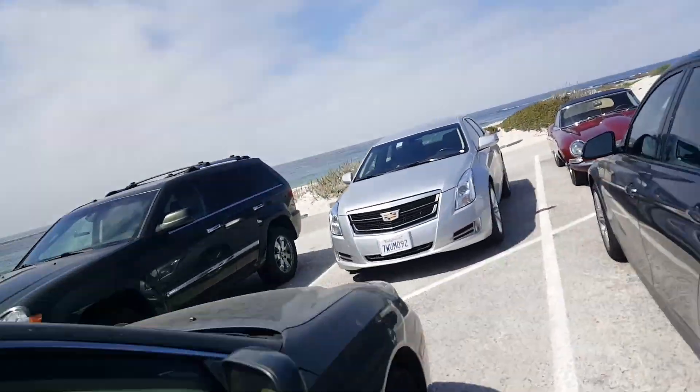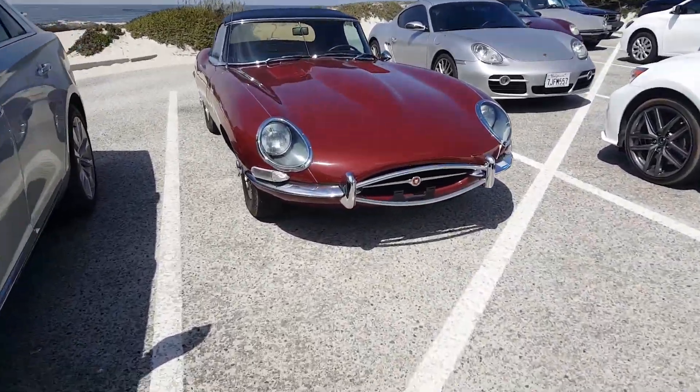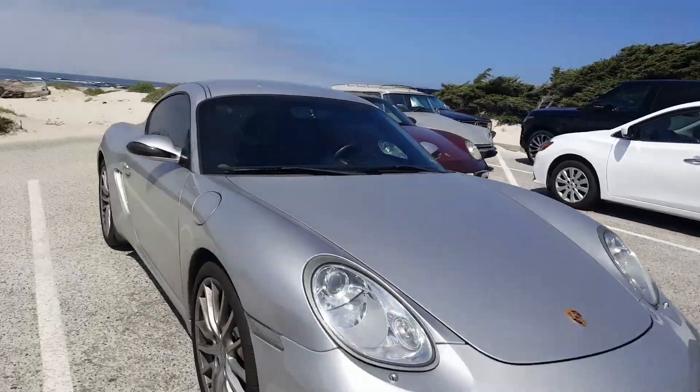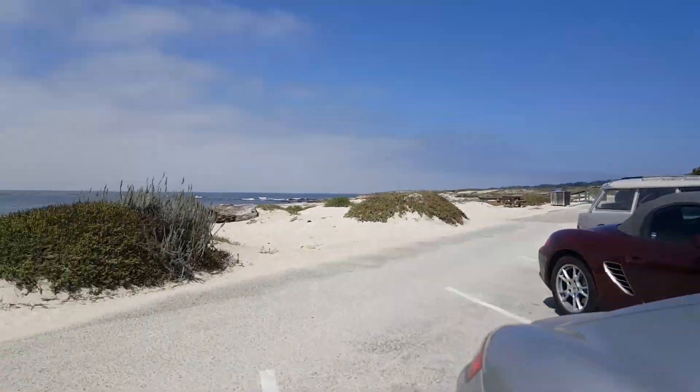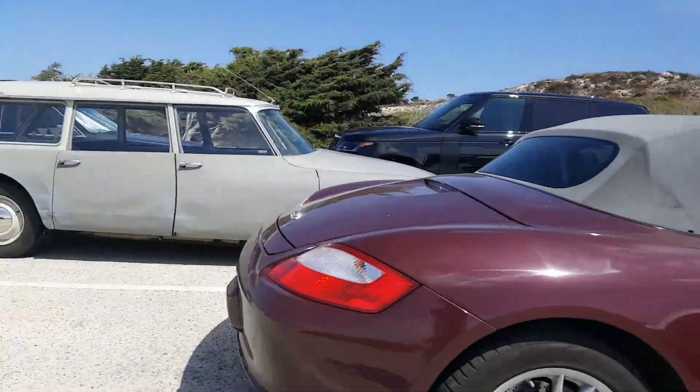Alright, so there's an E-Type. I don't know if this is a real one. There's an E-Type over here. It's pretty cool looking. I think it's actually a Boxster, or a Cayman. It's a Cayman. It's pretty okay.